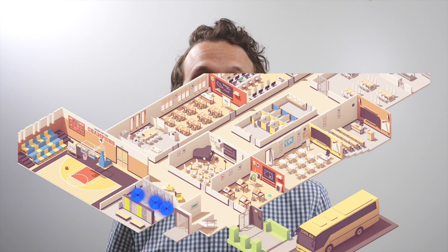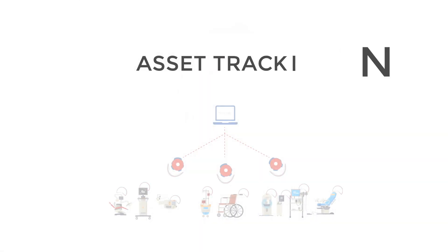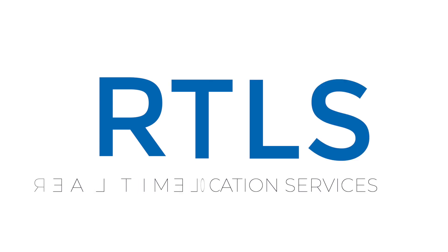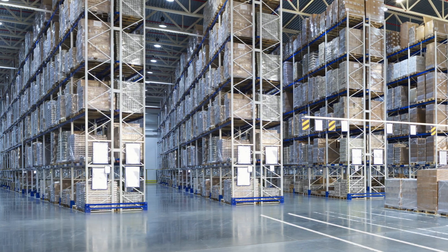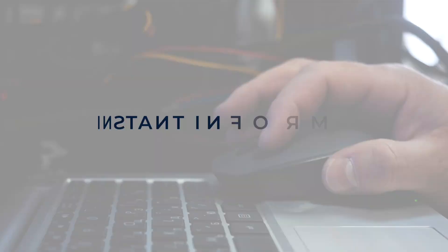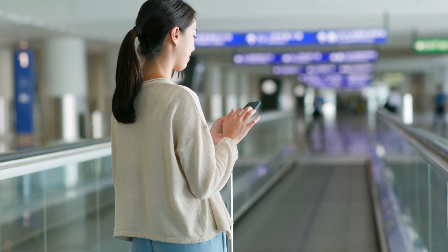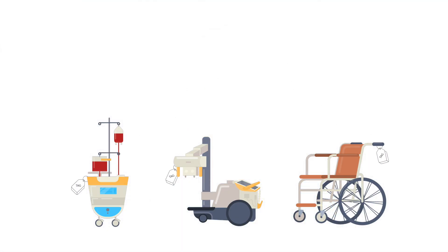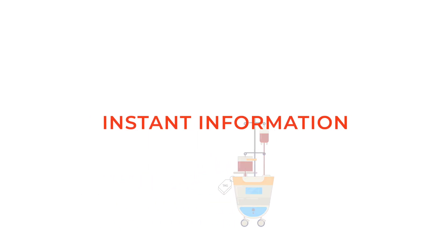Lighting systems assist primarily with space utilization and asset tracking, commonly referred to as real-time location services. You could count every package on that shelf, or at the click of a button, get everything instantly. You could also walk through an airport looking for an available wheelchair, or pull up an app and figure out where that is instantly. Need a special piece of medical equipment? So long as everything was tagged in the hospital, there's an app that could tell you where it was — instantly.